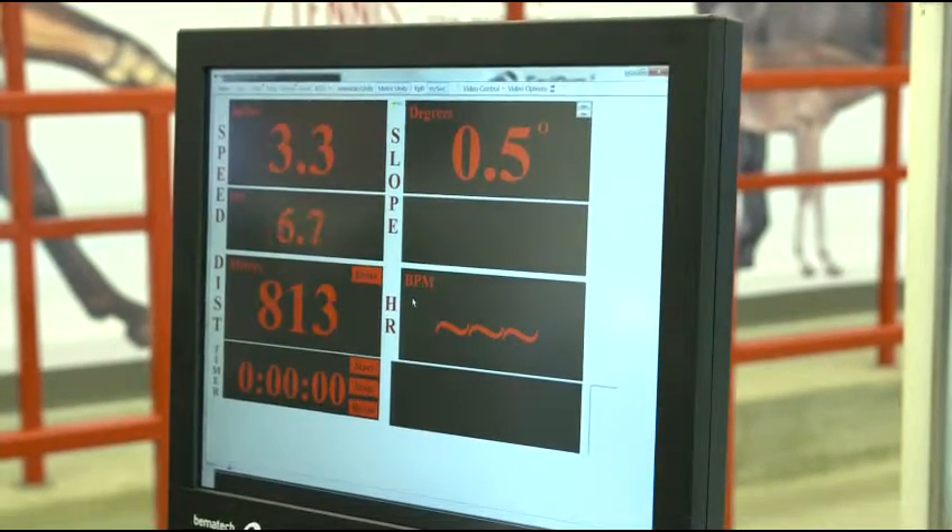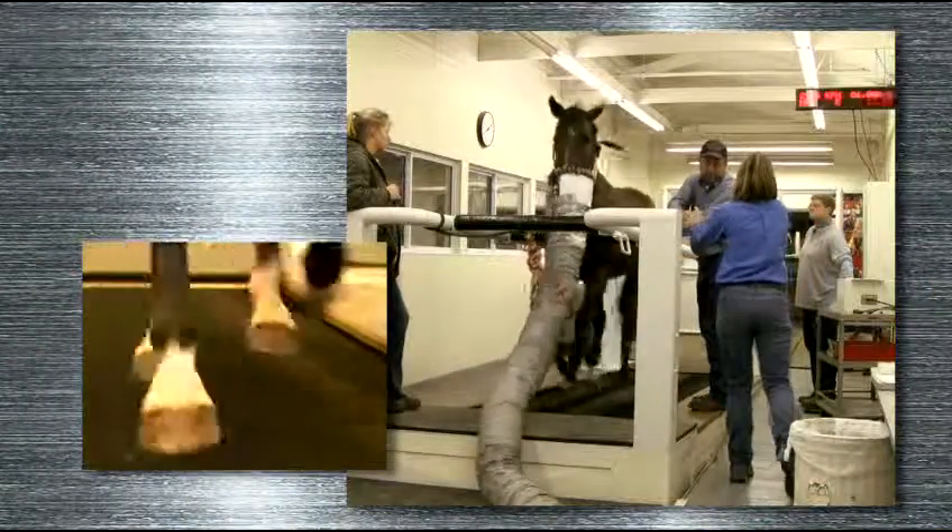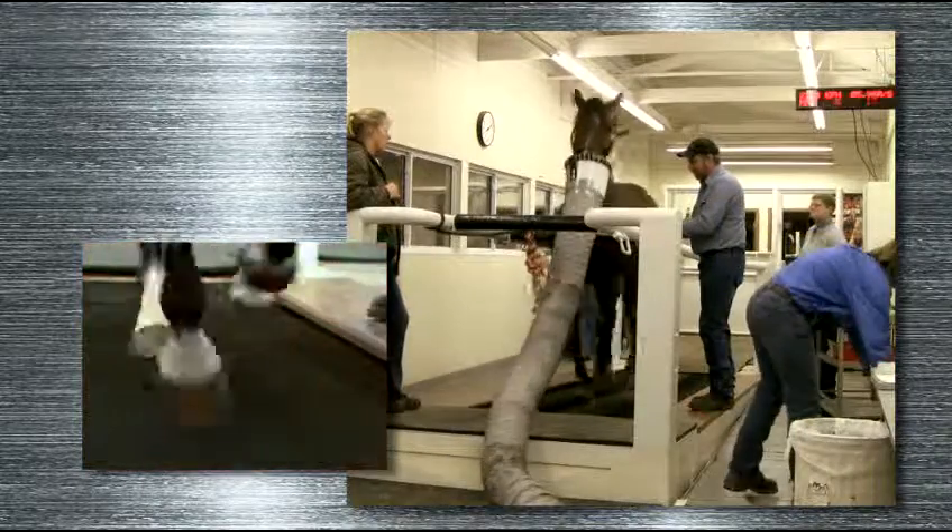We have the capability to do constant data capture with this new system. We have a video feed that's captured as the horse runs on the treadmill continuously. We also have a new electrocardiogram system installed so that we get super accurate heart rates on the horse, and that data is recorded in time with the treadmill data — like the speed, elevation, and the distance the horse actually covers.